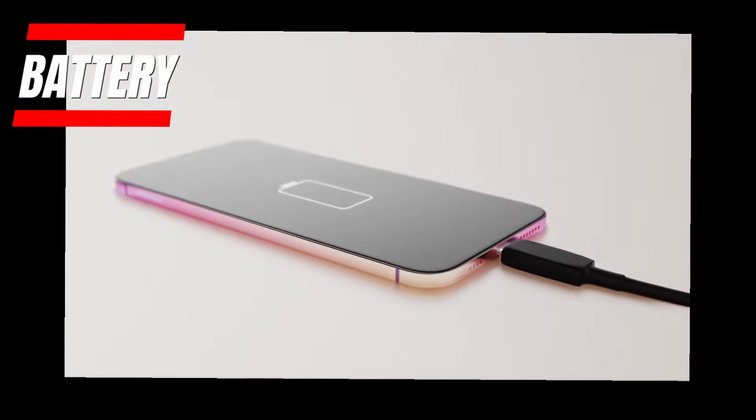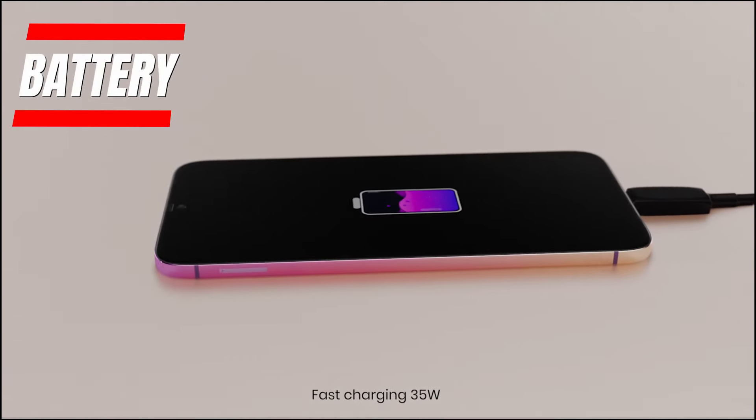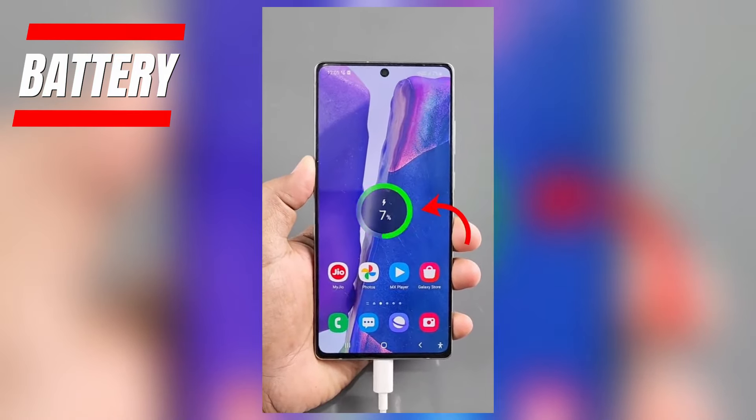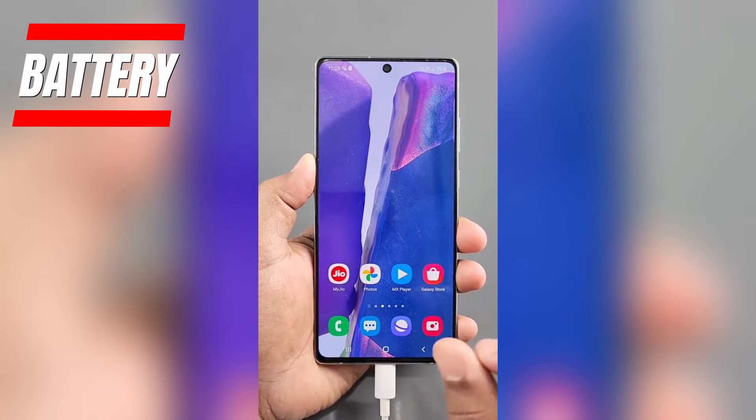Powering through your daily tasks and entertainment will be a breeze thanks to the large 5,000mAh battery under the hood. This is a respectable capacity that puts many flagships to shame. It supports 25W fast charging, meaning you can juice up quickly when running low.